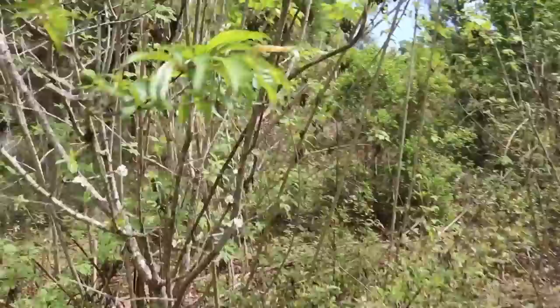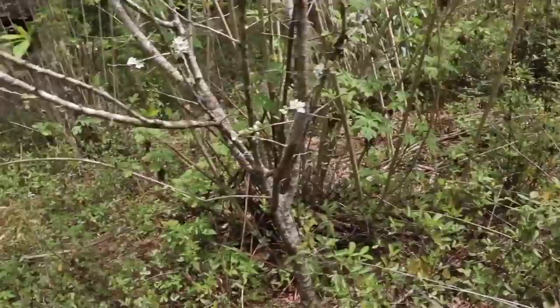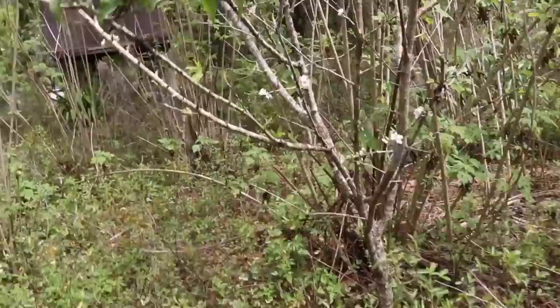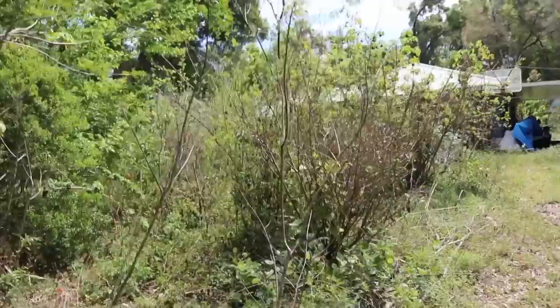Look at these blooms. It's another plum. This is funny — this is a graft I did. So this section here is different and the rest of the tree is naked. This part is already growing fruit. Different chill hours on the same tree. So there we go.